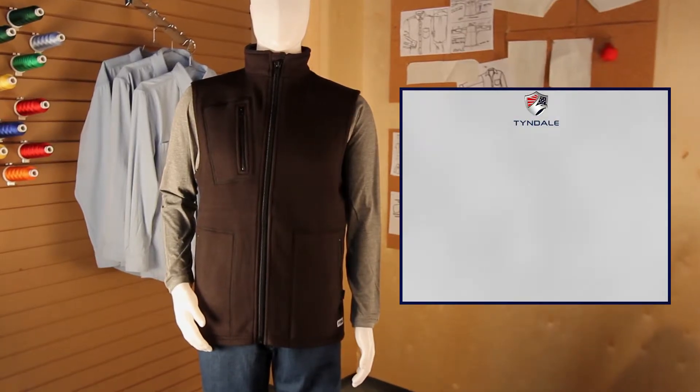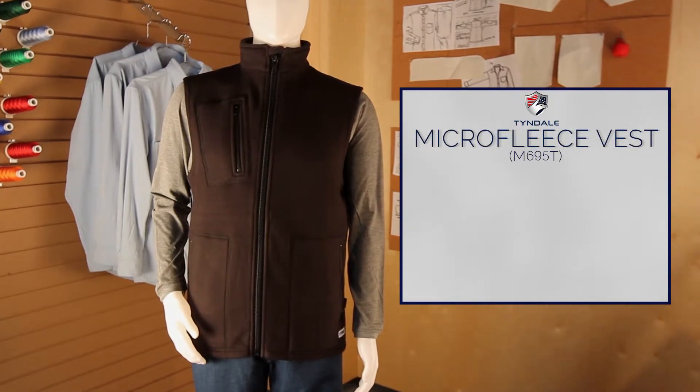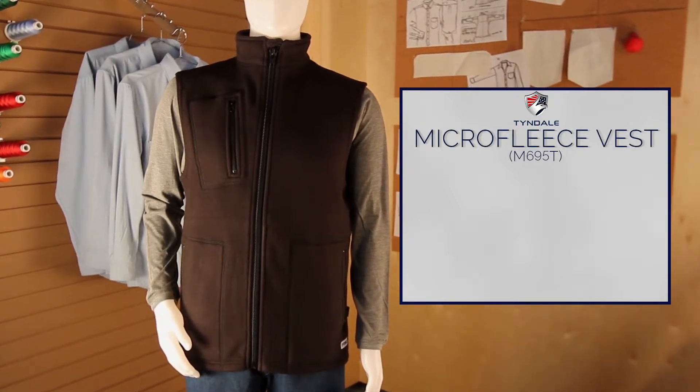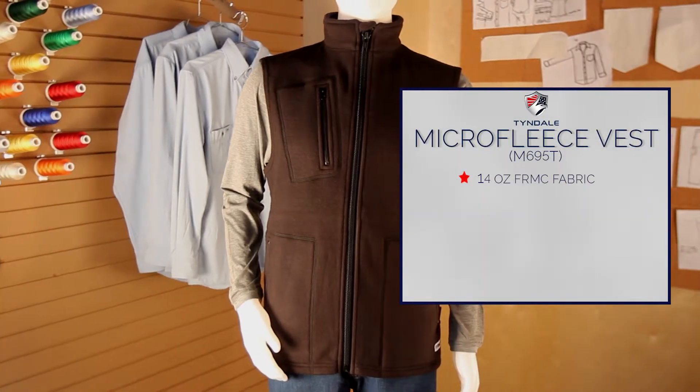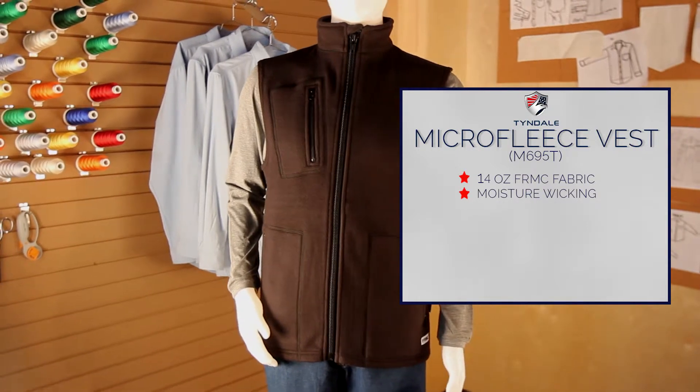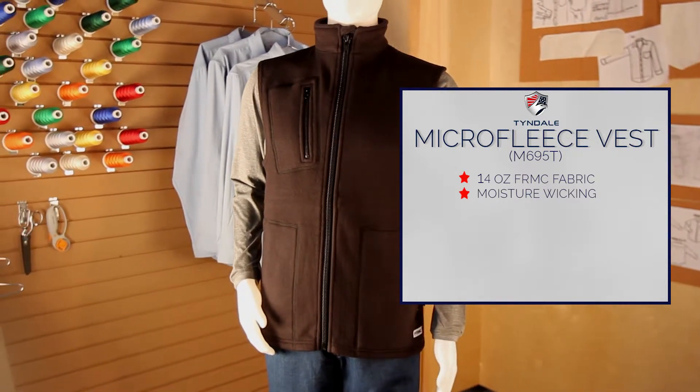Tyndale introduces the Flame Resistant Premium Micro Fleece Vest, a perfect outer or mid-layer garment. Made with soft, durable, 14-ounce FRMC Micro Fleece, the Premium Micro Fleece Vest wicks moisture away to dry, keeping users comfortable while keeping arms free to move.